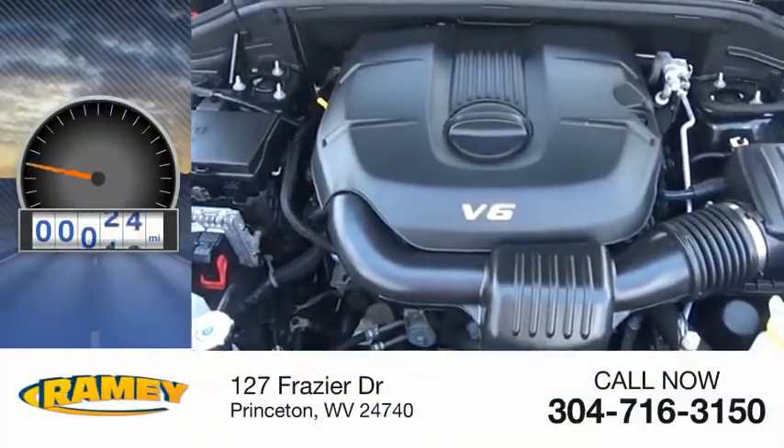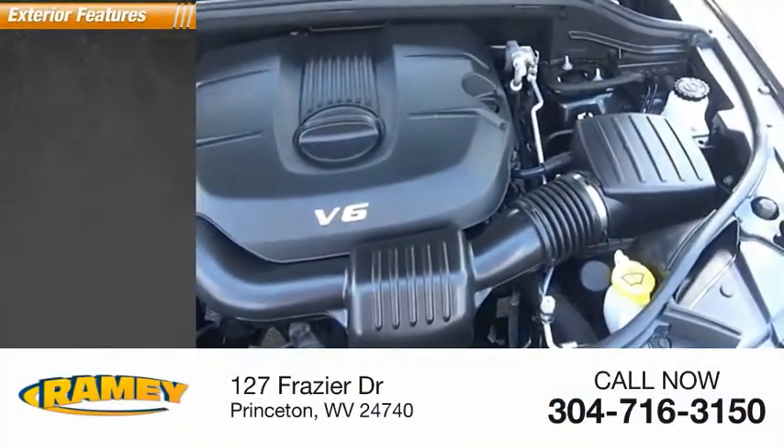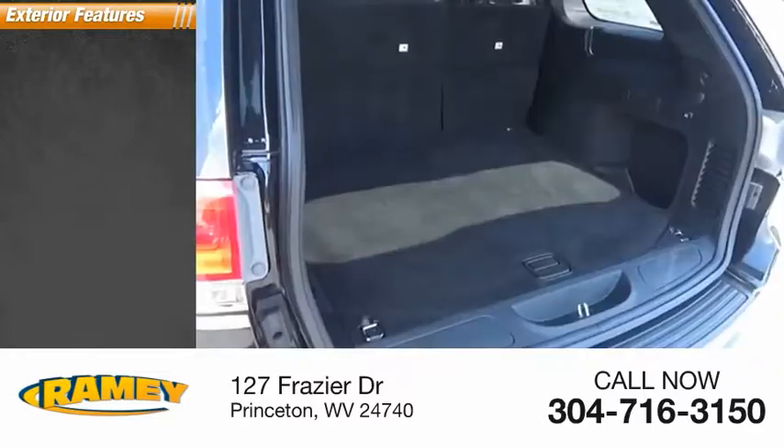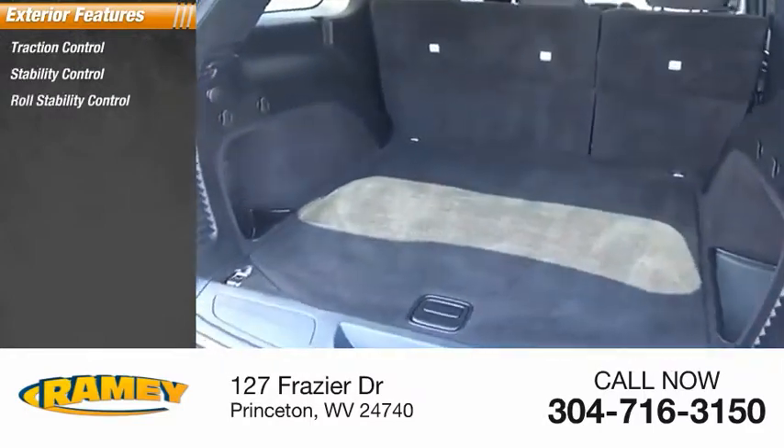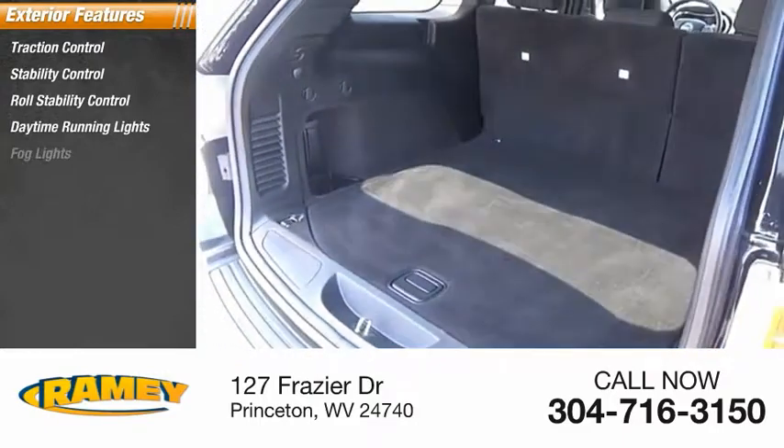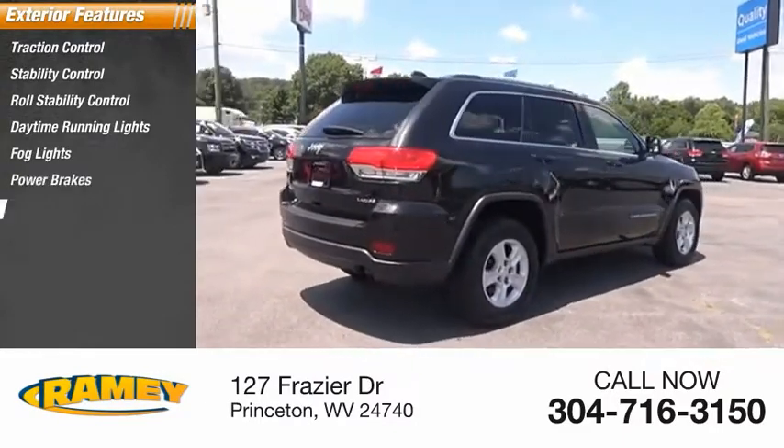This vehicle has less than 40,000 miles. Here are some of this vehicle's great options: traction control, stability control, roll stability control, daytime running lights, fog lights, power brakes, and ambient lighting.